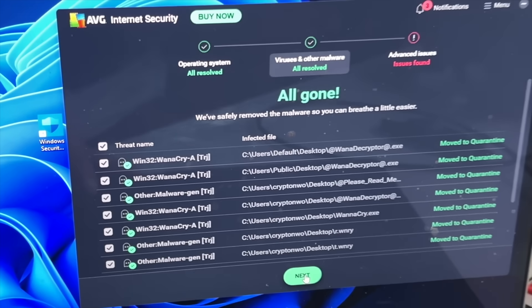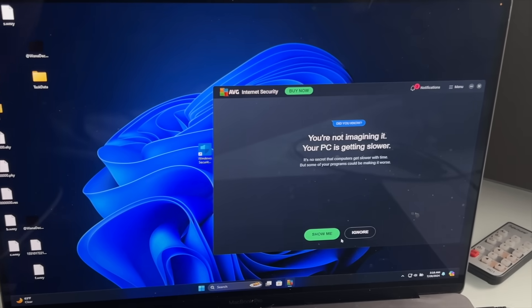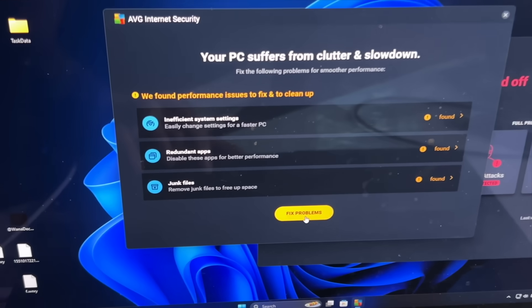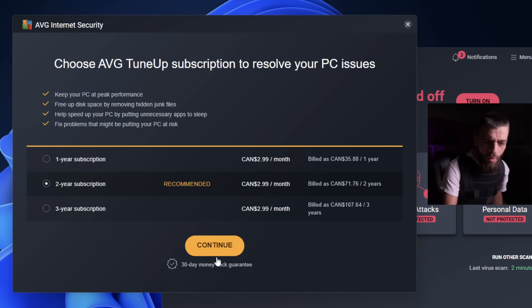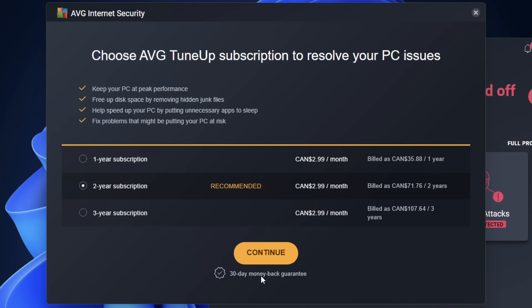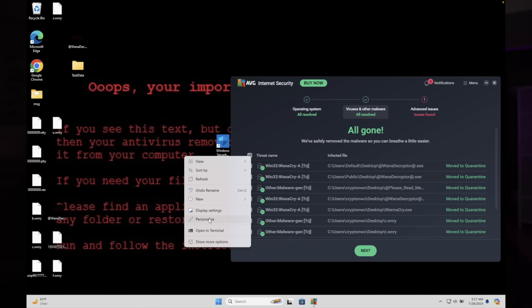All gone. AVG antivirus just beat the WannaCry ransomware. All clear. Hey, sorry for interrupting - this video doesn't have any sponsorships. If you enjoy this video, please support the creator by hitting subscribe and the like button. AVG is so sick. Wait - oh you want me to pay to speed up my PC? No thank you. AVG antivirus just beat the WannaCry ransomware. I'm plugging the SSD back into the computer to put the next computer virus on.